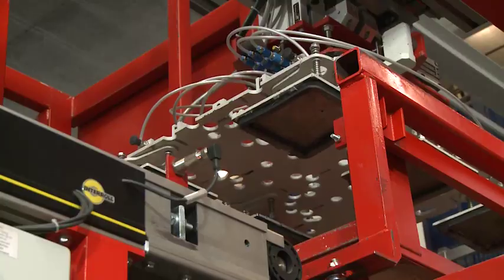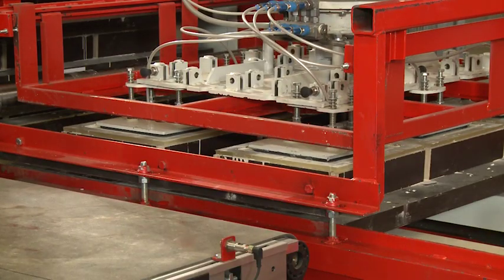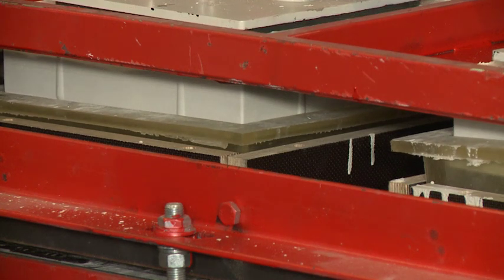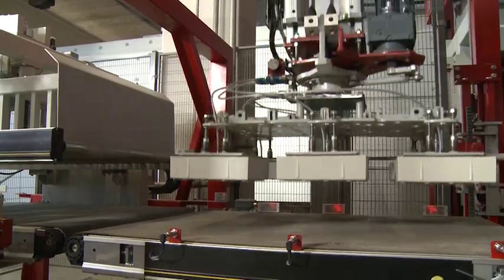The demoulding robot, or vacuum suction plates as shown here, remove the cured product safely and smoothly from the flexible moulds. The BFS technology of the demoulding station is based upon a wealth of experience with elements that are tricky to demould.